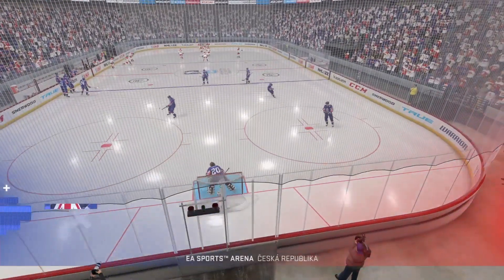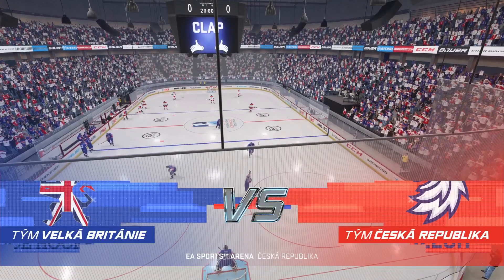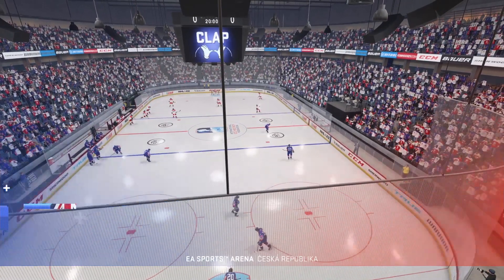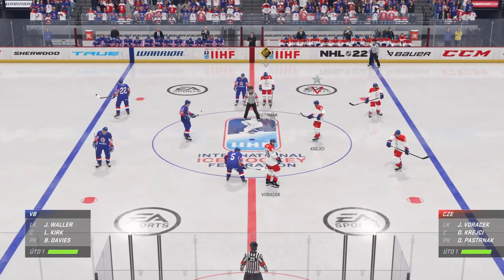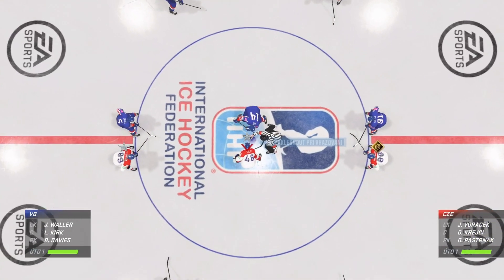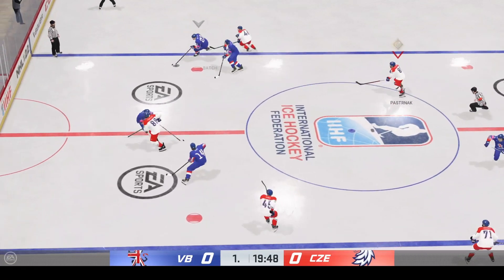Which flag will fly higher tonight in this international showdown? James and Ray looking forward to this one. Enough talk, enough hype. Let's do this. Your first period is set to go. Puck is dropped. Let's do this hockey.